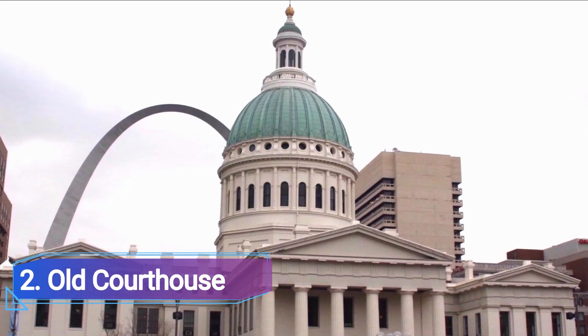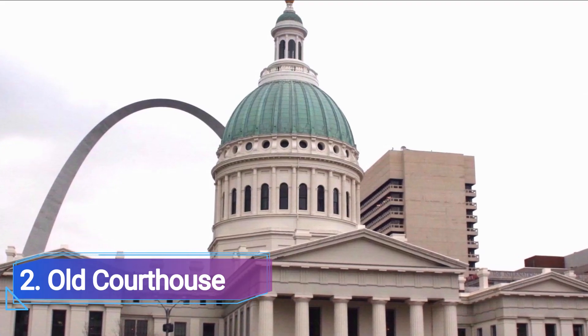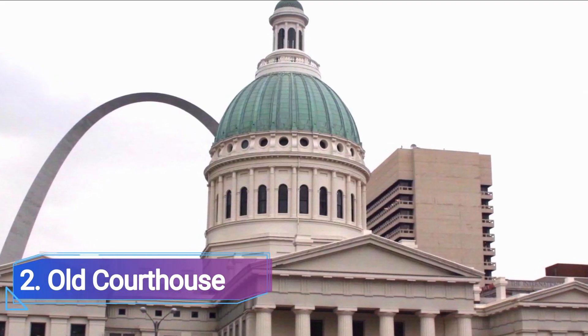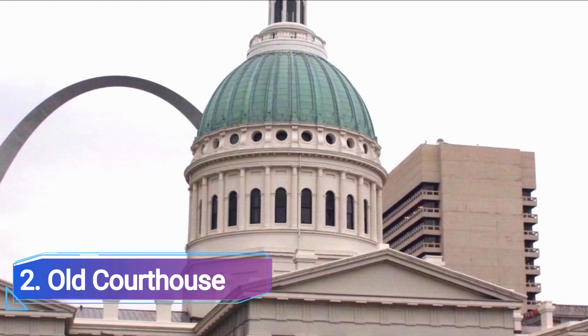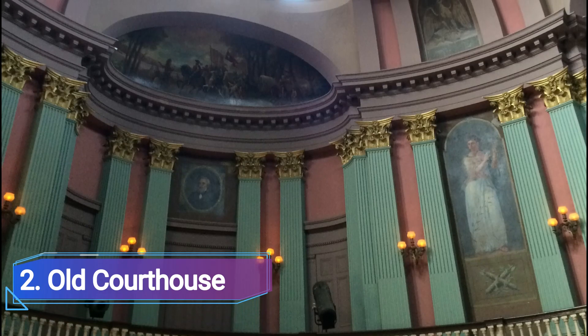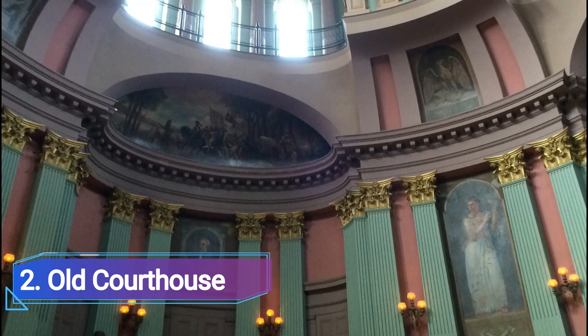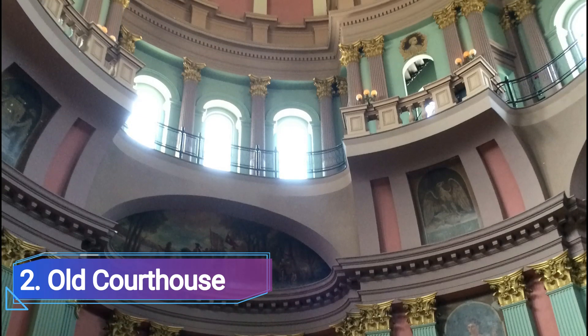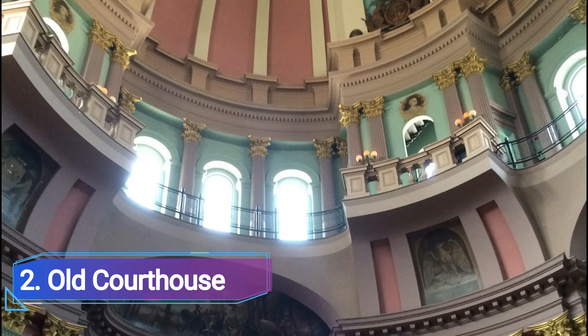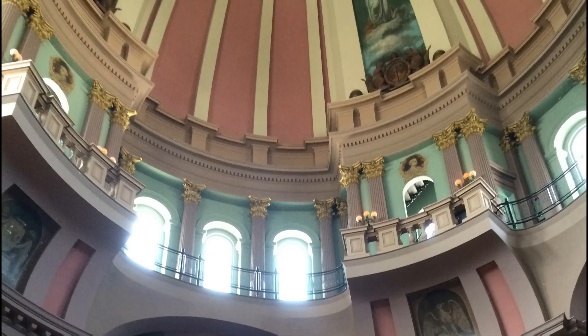Old Courthouse: The Old Courthouse, a sizable domed structure that is a part of the Jefferson National Expansion Memorial Park, is located on the right side of Market Street. It was constructed in the middle of the 19th century and has seen a number of significant legal battles, including those brought by Virginia Minor and Dred Scott for the abolition of slavery.